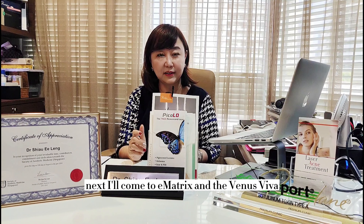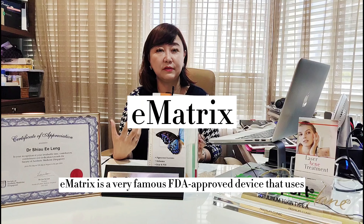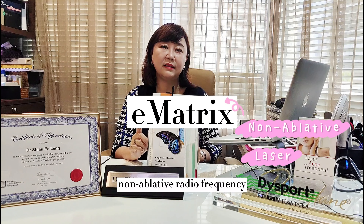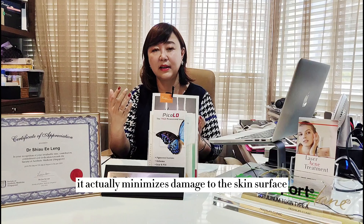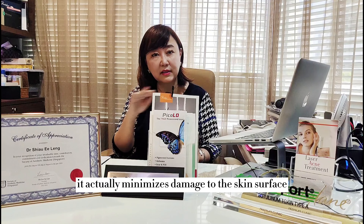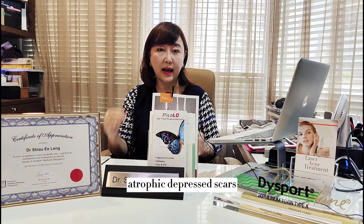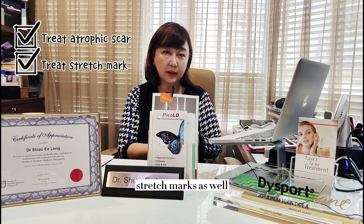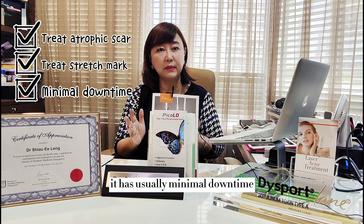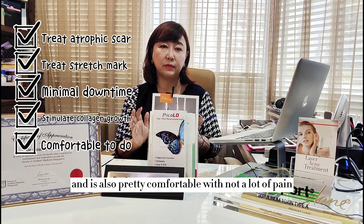Next is Ematrix and the Venus Viva. Ematrix is a well-known FDA-approved device that uses non-ablative radiofrequency to cause non-ablative resurfacing of the skin. Its advantage is that it minimizes damage to the skin surface while the radiofrequency energy stimulates collagen repair and growth, improving atrophic depressed scars and stretch marks. It has minimal downtime and is pretty comfortable with not a lot of pain.